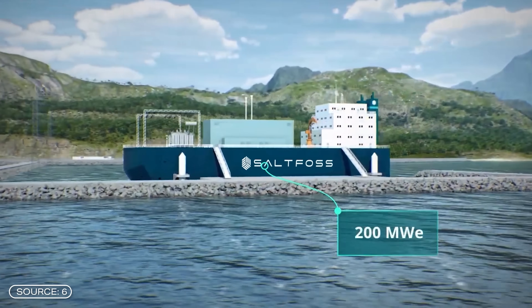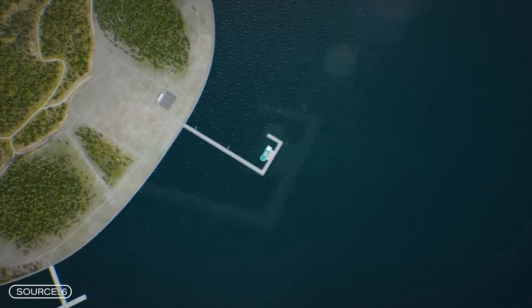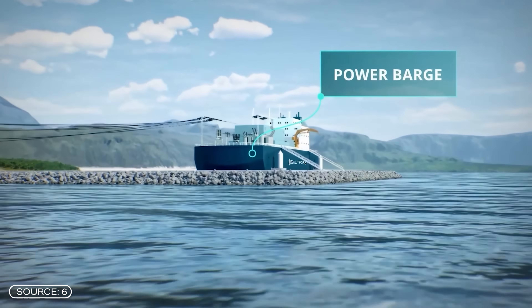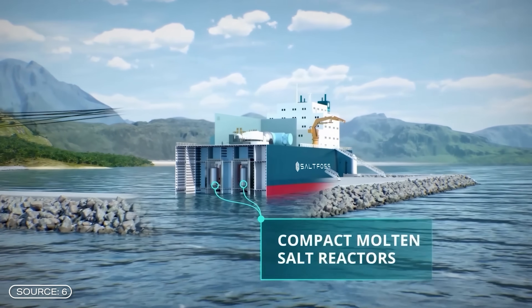A company from Denmark called Salt Force Energy is also researching the molten salt reactor. What makes it special is not only that it is developing SMRs, but also that these SMRs are designed to float. They want to make so-called floating compact molten salt reactors a reality — power plants on ships or floating platforms that can be flexibly transported to where energy is needed.